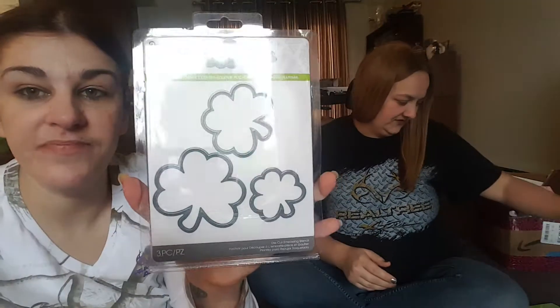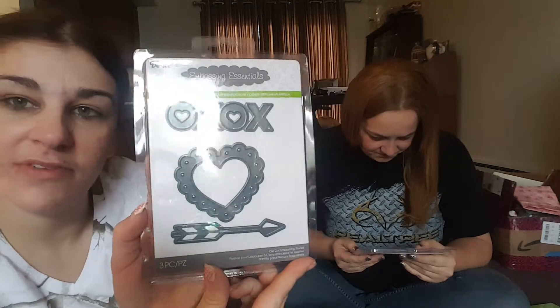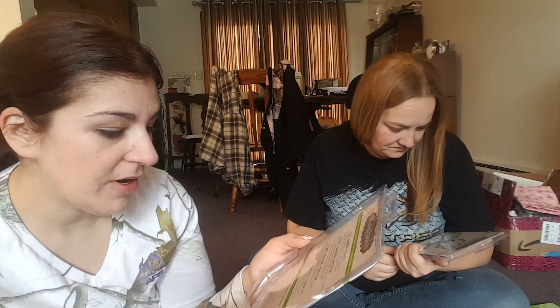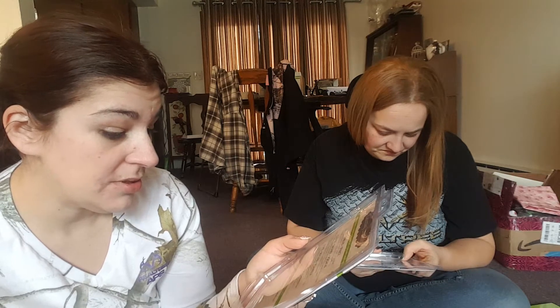Britney's been looking for shamrocks and stuff — look what I found for her! Super super excited because she's been looking everywhere. And it shows on the back what to do with your Cuttlebug. I got a Cuttlebug now from Lizette! I got this one for Valentine's too — I love the X's and O's. You put the cutting pad down, then your cardstock, then your die, then the adapter, and then the spacer.